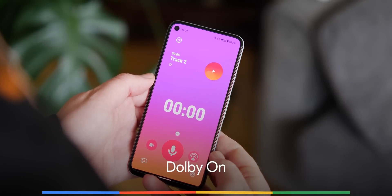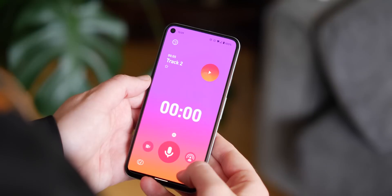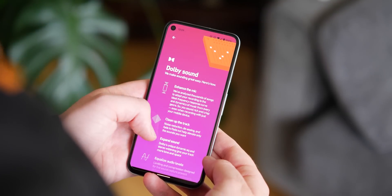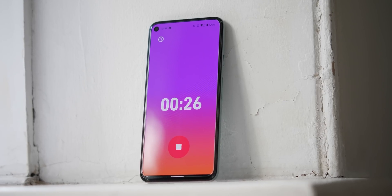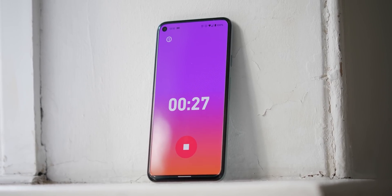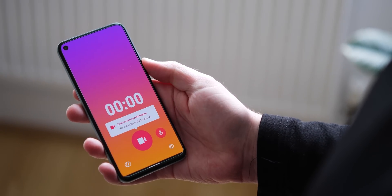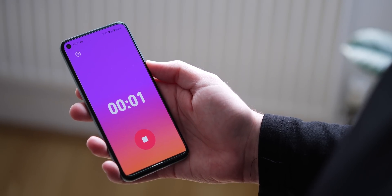Dolby wants to turn your smartphone into a pocket recording studio with its Dolby On app. The noise reduction feature is a really neat feature on a mobile application, effectively creating a noise gate to help reduce background noise for better audio isolation. By no means will this turn you into an audio production pro, but recording live music or even starting your own podcast is easier than ever before. The suite of added tuning options makes Dolby On one of the few apps from the big firms that does deserve a spot on a user's choice awards list.